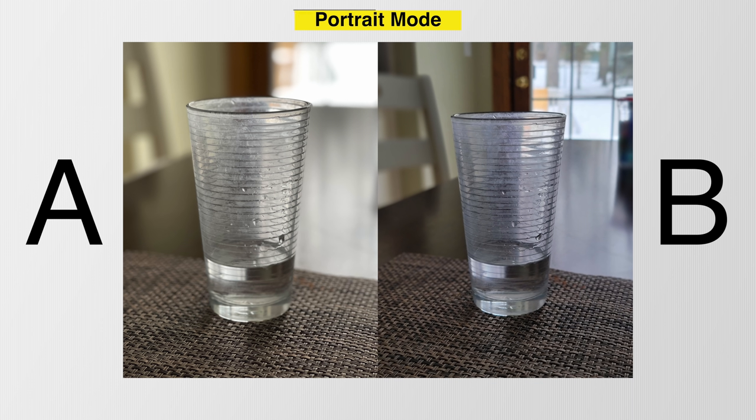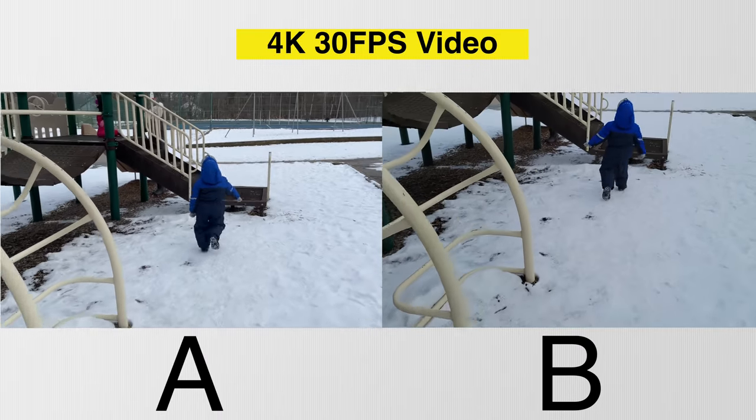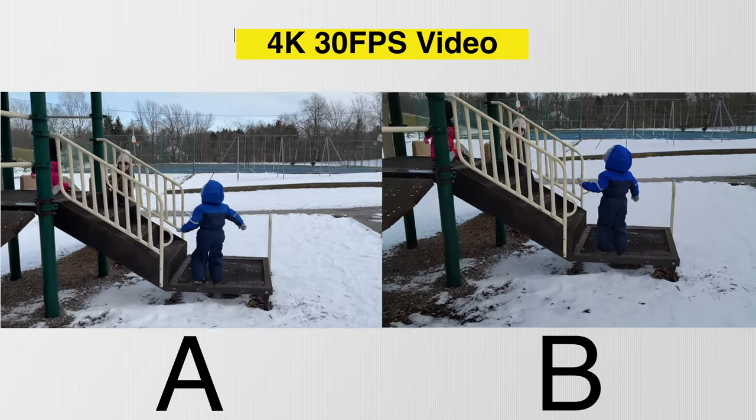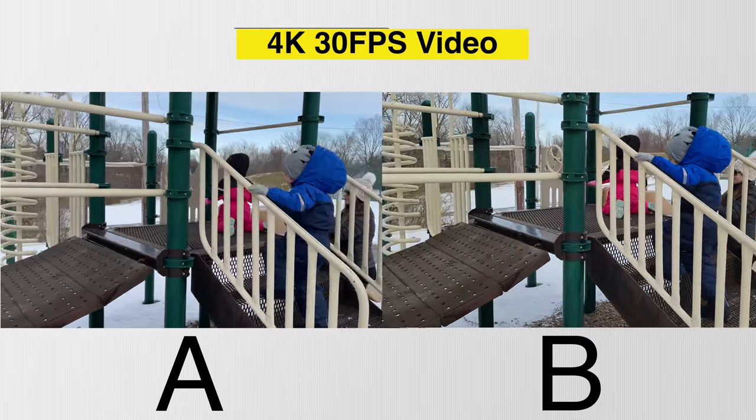For portrait photos, make sure to look at the edges of the subject — check that the software isn't cutting anything out and mistaking the subject for the foreground or vice versa. For video, there's really one main thing to look at, and that's stabilization, and I'll spoil some things right now: overall image quality is pretty close.